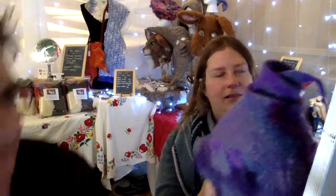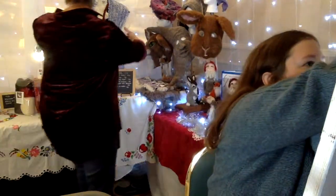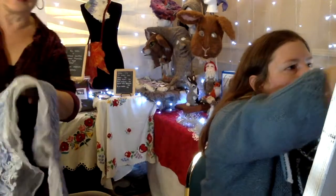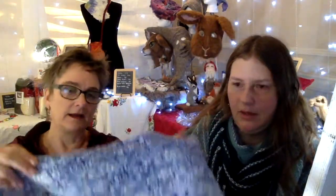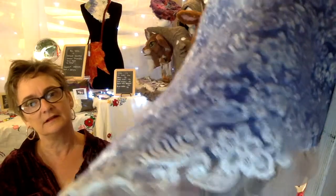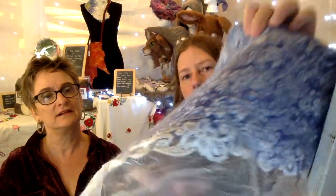One of my favorite pieces that I did this year — it's actually this Nuno felted lace and wool together. I think that is just beautiful. It's absolutely amazing when you create a brand new cloth. You can see the lace at the bottom and then how it blends into the wool there on the edge. It's really incredible.